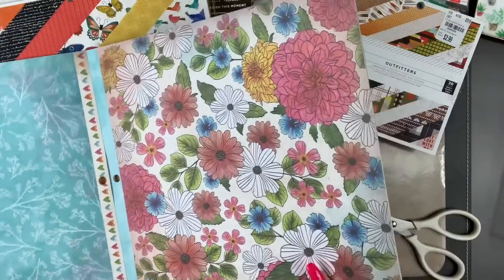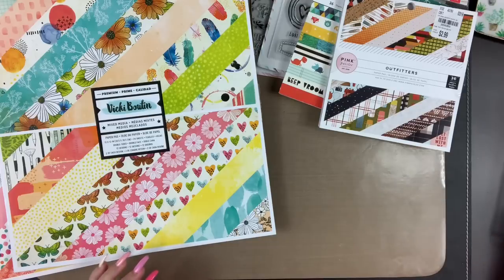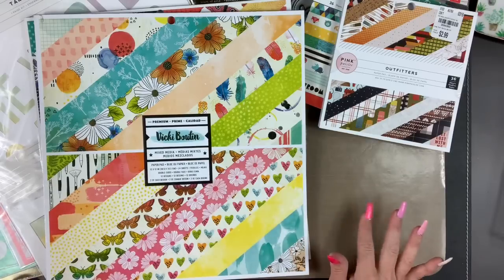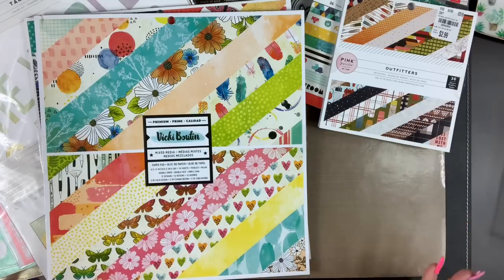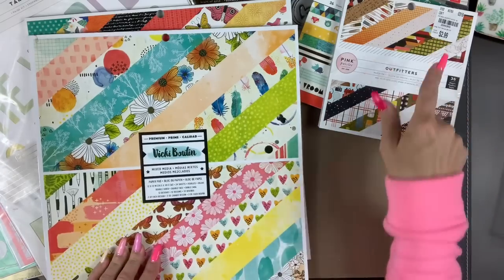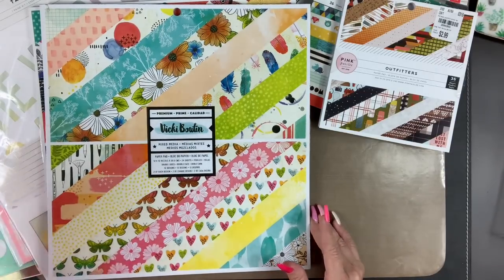So that's my haul for this week. I'm not going to be going to Tuesday Morning every week — it's not feasible with the kids home for summer and financially. My plan is to go once a month and do a haul video, and also get started doing some process videos. I'm glad you tuned in. Let me know if you have any questions about the SKUs or prices — leave them in the comments. Thanks so much for watching and hope to see you soon. Bye!